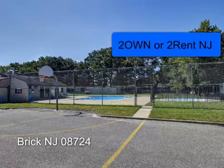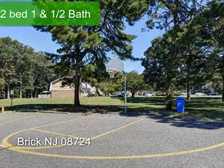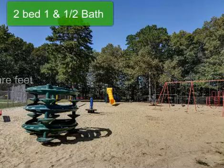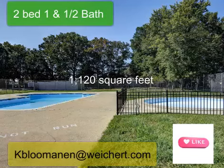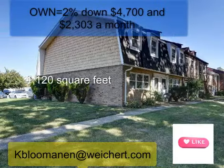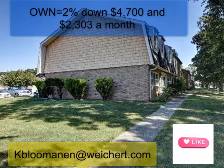To own or to rent? That is the question we're trying to answer here today in Brick, New Jersey. We are in a two-bed, one-and-a-half bath condo. It's 1,120 square feet.